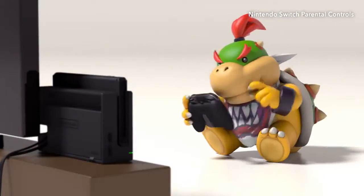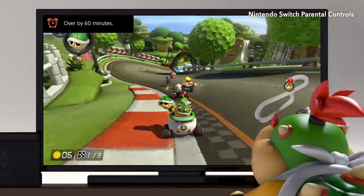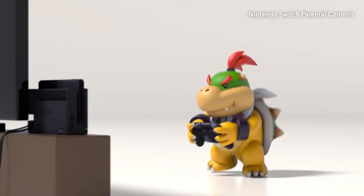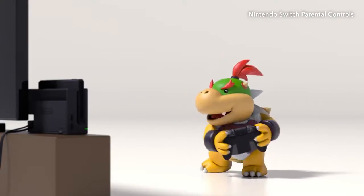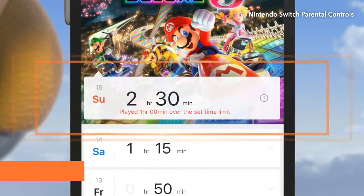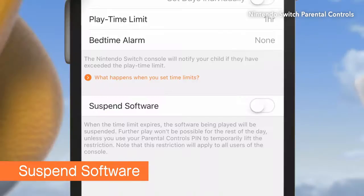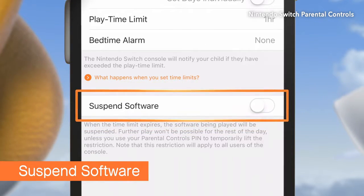Just keep in mind your parental control settings apply to the system, not individual players. Looks like the message didn't quite get through, but the parent can see that he's not following the rules.